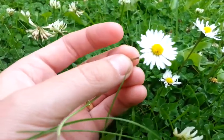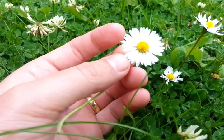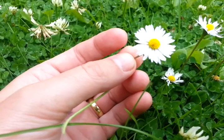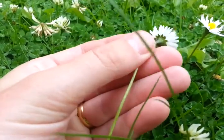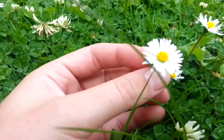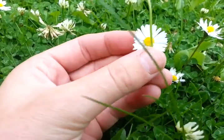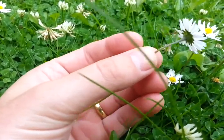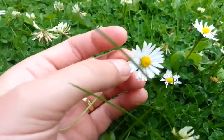It's a member of the aster family, which is the same family as dandelions and anything with lots and lots of petals like that. So there you are — common Daisy. This is in my back garden, so even in your back garden you have a little medical kit. All you have to do is go out, identify some flowers, look them up, and learn a bit. Cheers!